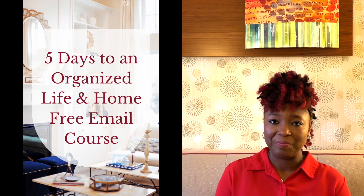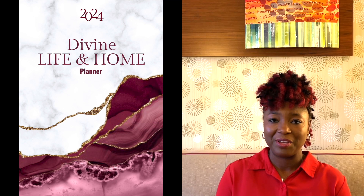In addition to my YouTube videos, blog posts, and weekly newsletter, I also have a free course titled 5 Days to an Organized Life at Home. And I have a planner that I recently published, the 2024 Divine Life at Home Planner. Details about the planner and the course will be in the description box below.